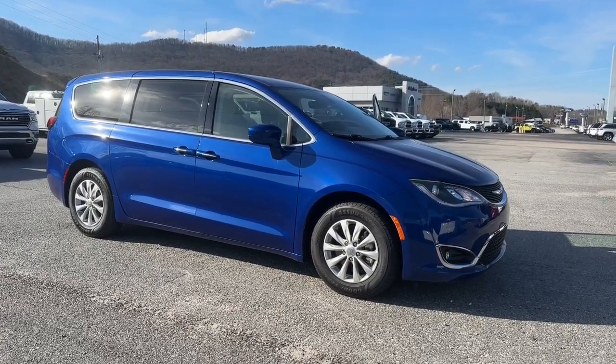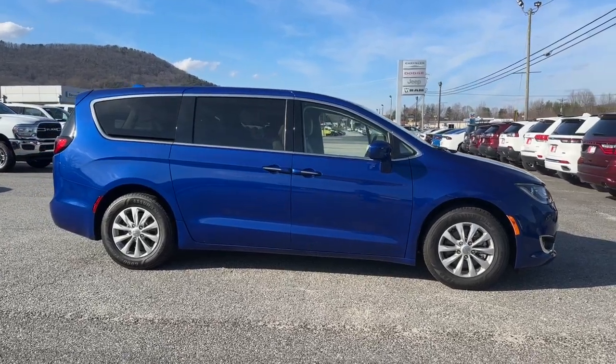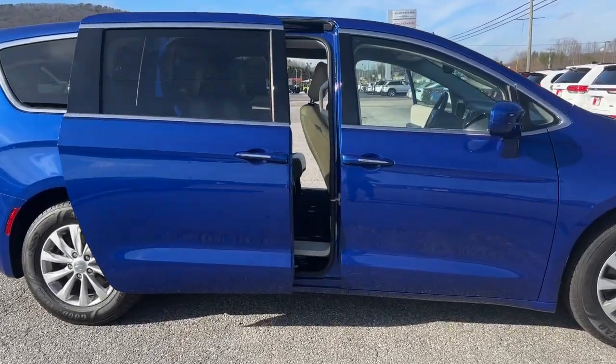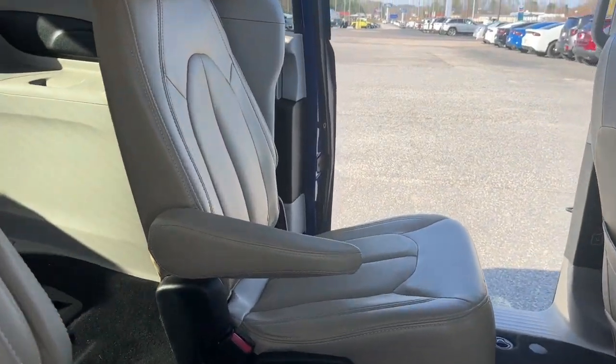Looking for your dream car? It could be the 2018 Chrysler Pacifica. This vehicle is an outstanding buy with fewer than 60,000 miles on the odometer. Choose the minivan that's safe, smart, comfortable, and fun to drive. The Pacifica ticks all the boxes.